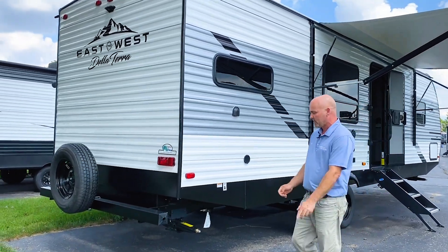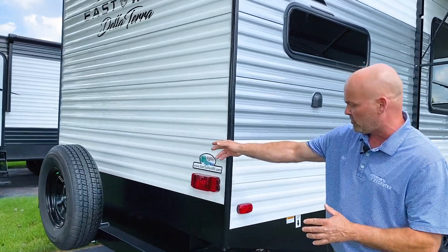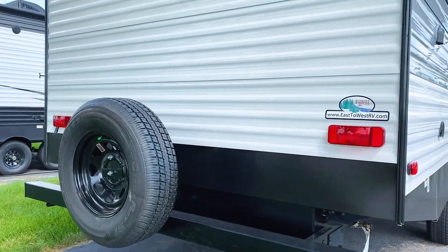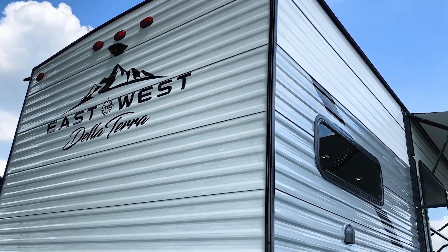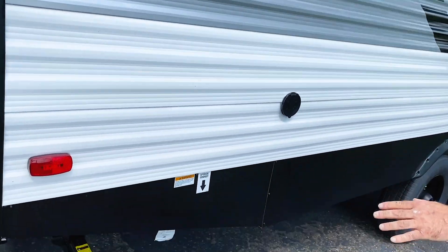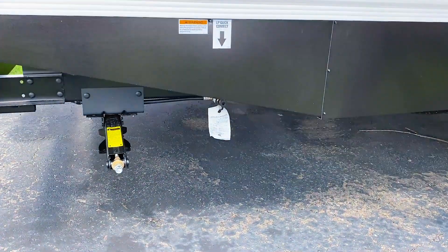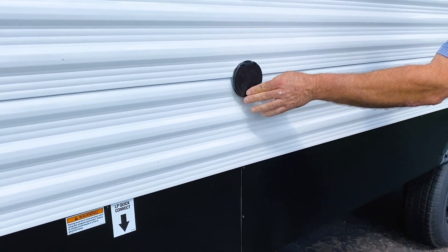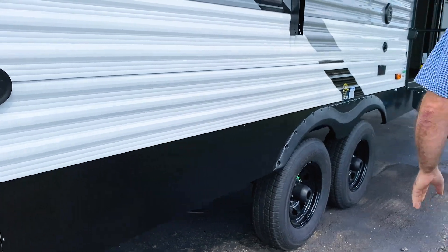Let's start over here. Included in any Veurink's trailer that we sell is a spare tire. It is also equipped with a backup camera. You've got four corner stabilizing jacks and an outside shower spigot right there, conveniently located on the door side.